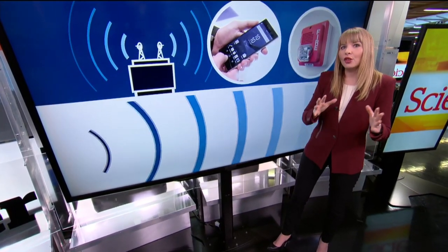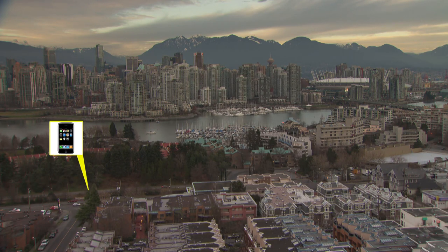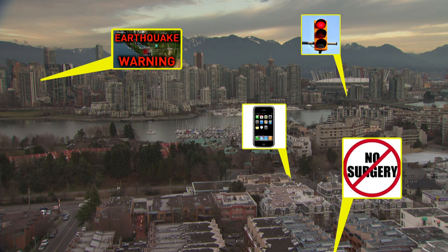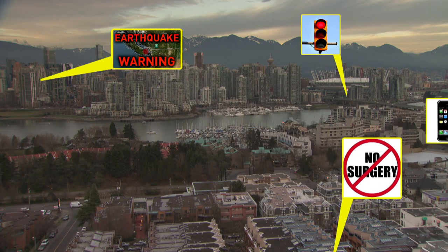There is a lag between those waves and the arrival of the more damaging waves that do shake the ground back and forth — shear or S waves. Those warnings can be sent out to mobile phones, radio and TV. They can stop traffic at bridges, halt surgeries. And the farther away you are from the epicenter, the more time you have between the warning and the shaking.